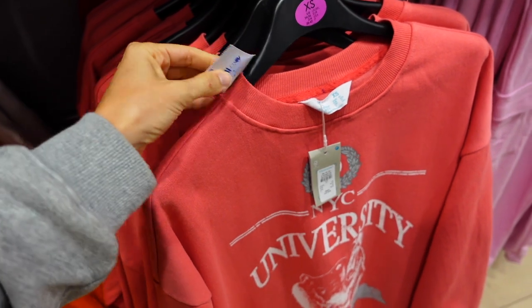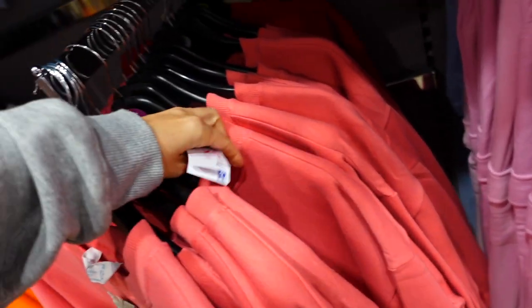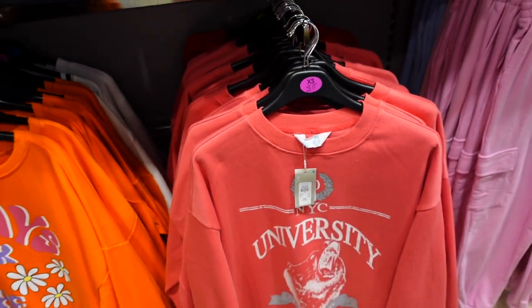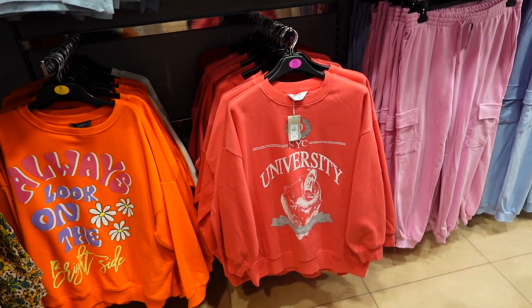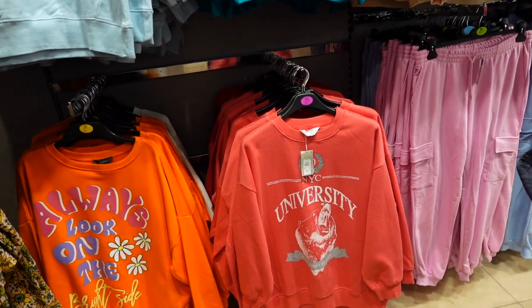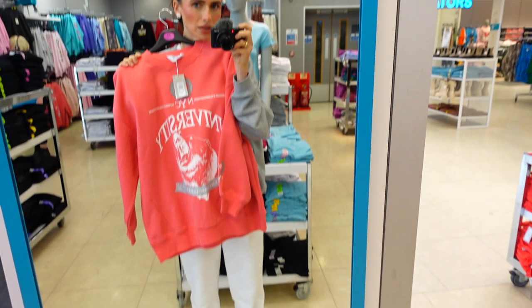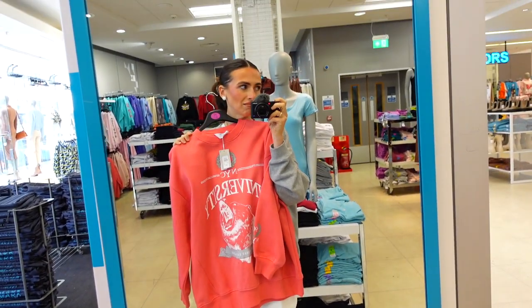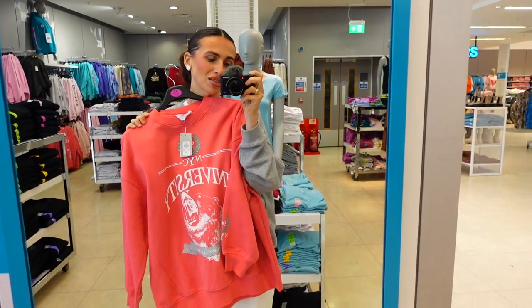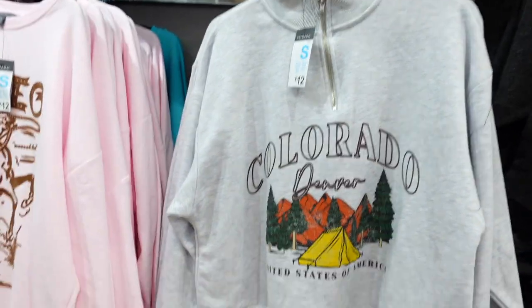All the prices have been taken off — that's weird. I like that NYC university top — I actually really like it. It's very oversized. I think that's so nice with white trousers — I'm vibing off that. I am doing a haul by the way, angels — it'll be a separate video. It's 11 pounds, love that, we will be getting that one!